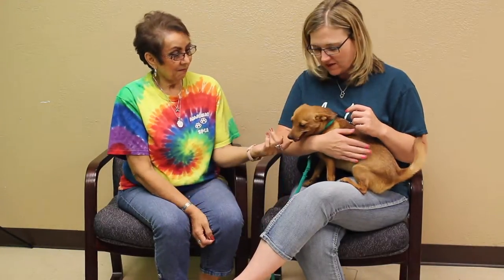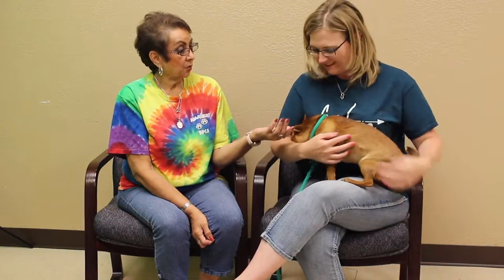If somebody is interested in making Hallie a part of their home, how do they go about doing that? They can come out to the facility, which we are at 11901 South Coulter, or they can call us at 806-622-0555.